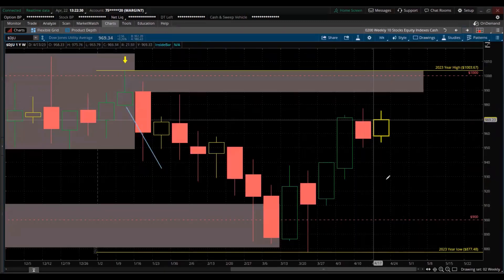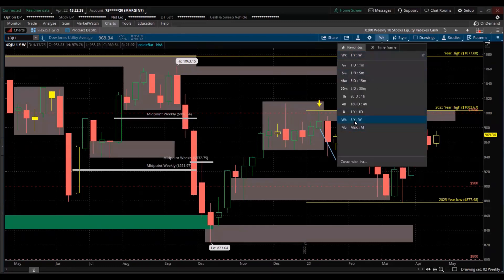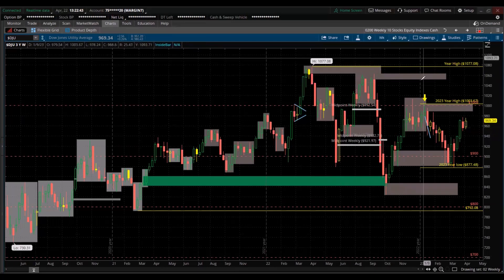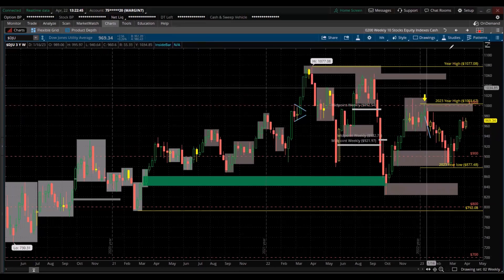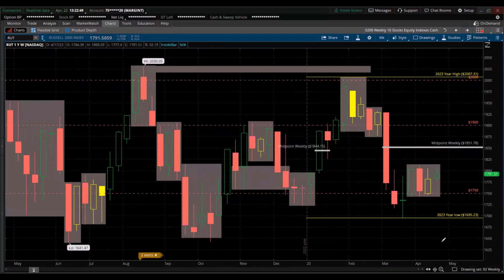Dow Utilities — inside candle, couldn't take out the high last week. Looking back three years — interesting. The Russell 2000 small caps are in a tight consolidation here. Again, a lot of them haven't even made the midpoint yet of those big sell-offs.